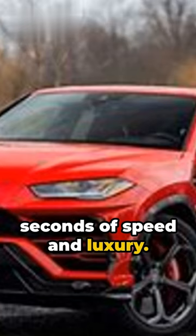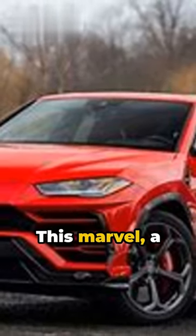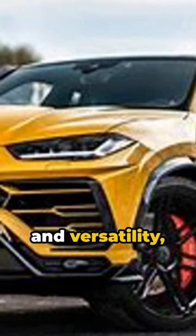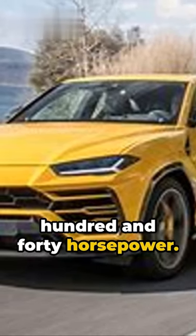Welcome to 60 Seconds of Speed and Luxury. Buckle up for a quick ride with the Lamborghini Urus. This marvel, a fusion of performance and versatility, boasts a 4-liter V8 twin-turbo engine delivering a jaw-dropping 640 horsepower.